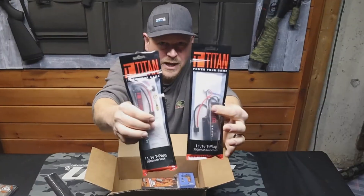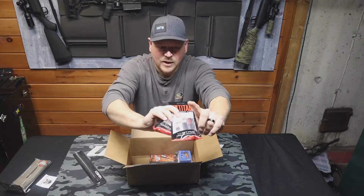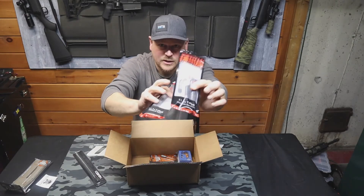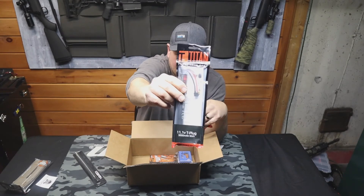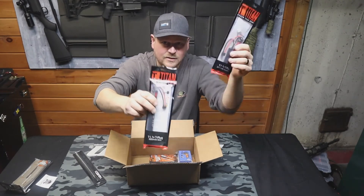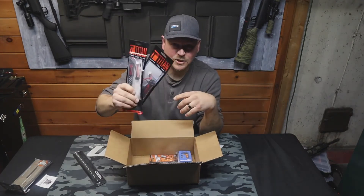Two Titan Power batteries — because I don't have enough. We have the 3000mAh dual and the 3000mAh stick, so crane stock style and stick style. I desperately needed these and they're great batteries.